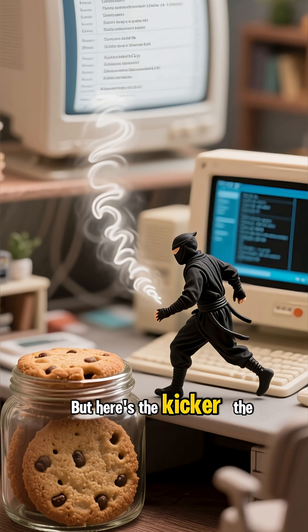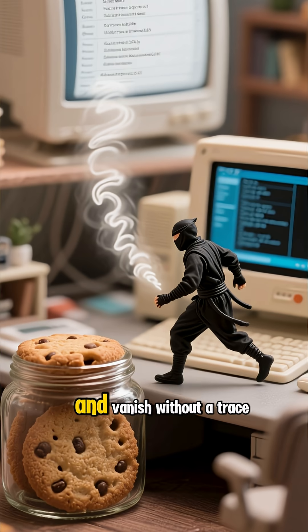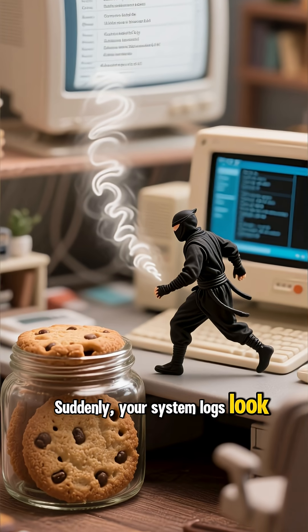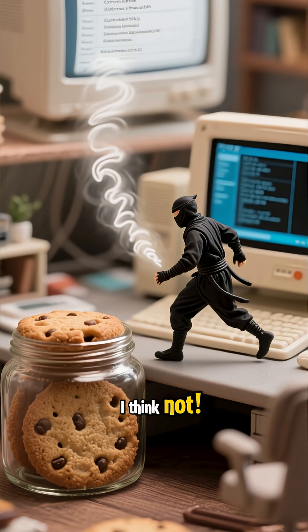But here's the kicker. The sneakiest hackers are like digital ninjas — they slip in, wreak havoc, and vanish without a trace. Suddenly, your system logs look emptier than a cookie jar after a midnight snack raid. Coincidence? I think not.